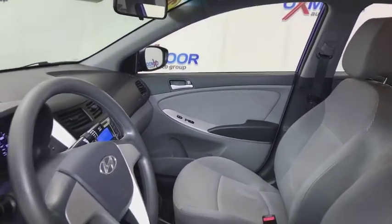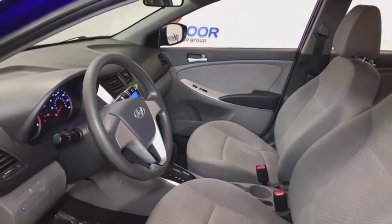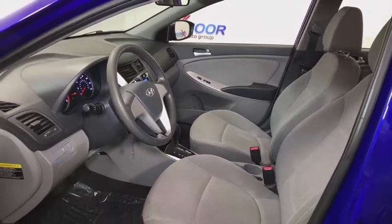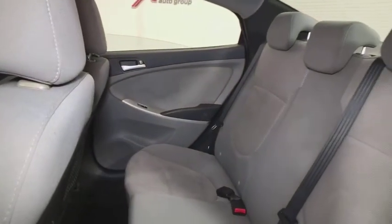Electronic stability control, trip computer, tachometer, remote keyless entry, overhead console, brake assist, traction control system, panic alarm, front reading lamps, tilt steering wheel, cloth seat trim, front bucket seats.